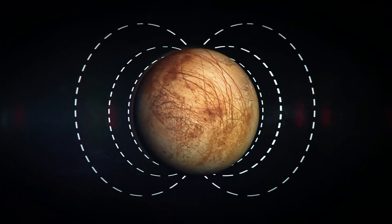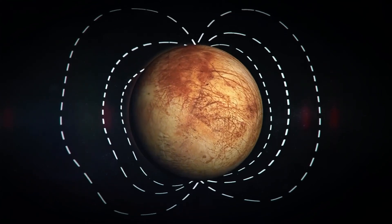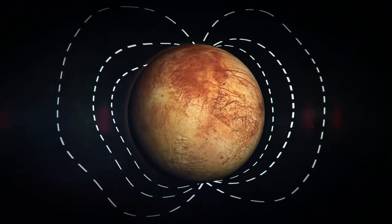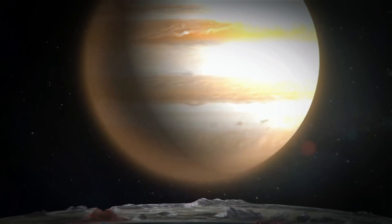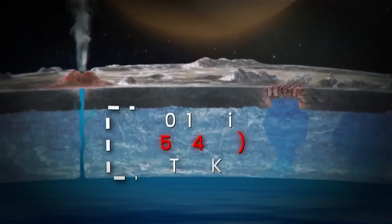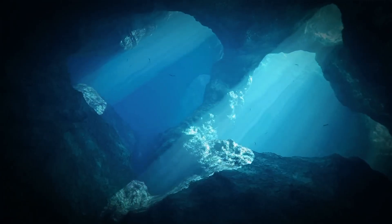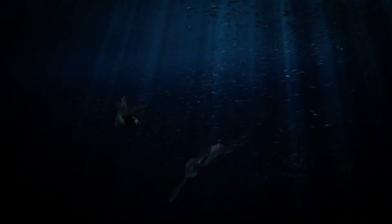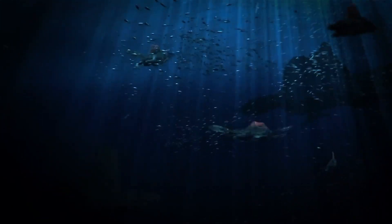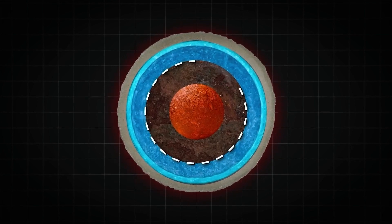Europa's ocean could have been isolated for billions of years, offering a stable environment for the emergence and evolution of life. It's also possible that volcanic activity beneath the ice could provide the necessary energy for life, similar to the deep sea vents on Earth where microorganisms thrive in complete darkness. The prospect of discovering primitive life forms such as bacteria seems promising, but some scientists are optimistic about the potential for more complex, multicellular organisms.